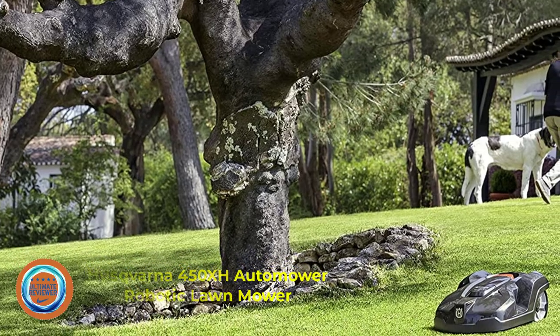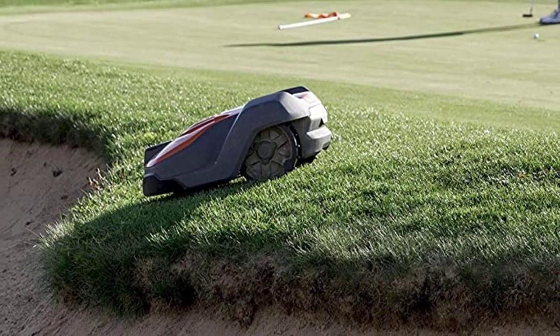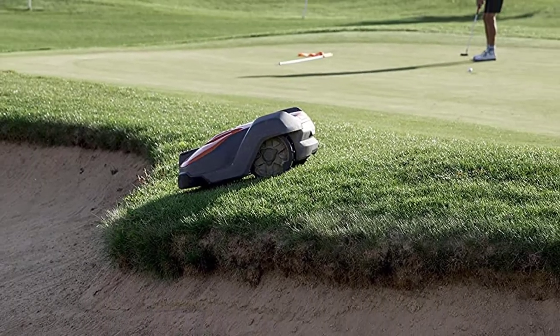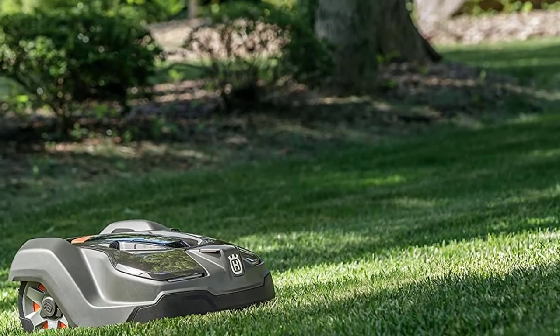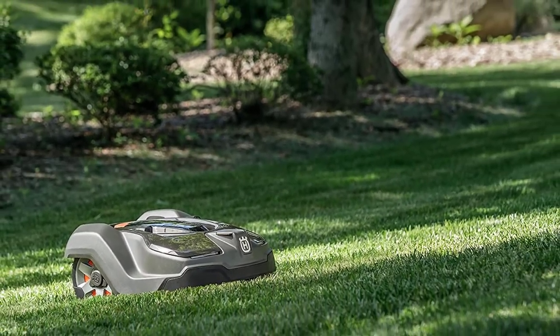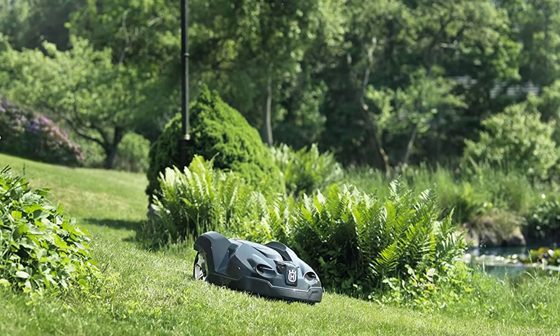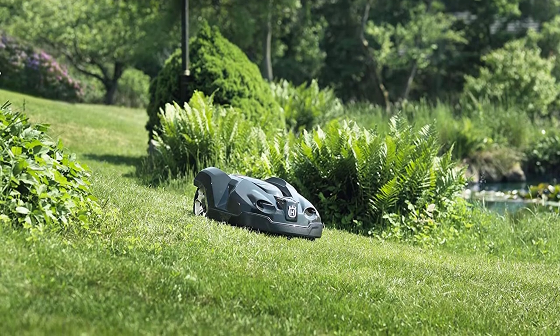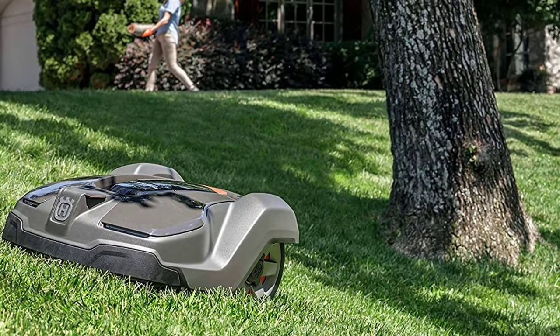Number 5: Husqvarna 450X Automower Robotic Lawn Mower. The Automower 400 series is ideal for the steepest grades, and you can't beat Husqvarna's brand recognition and reputation. For the initial setup, you'll need to install guide wires around your lawn's perimeter to keep your Automower contained. You'll also need to obtain a PIN to program your settings on the large LCD screen. Once that's done, you can communicate with your mower through the Automower Connect app. The Automower also has a GPS tracker that lets you set certain off-limits areas and receive alerts if your mower gets stuck or leaves the boundary area.